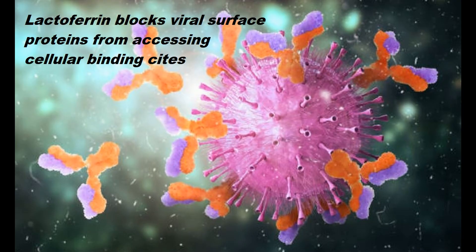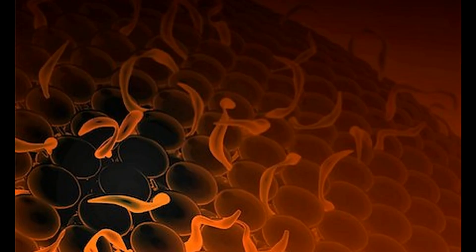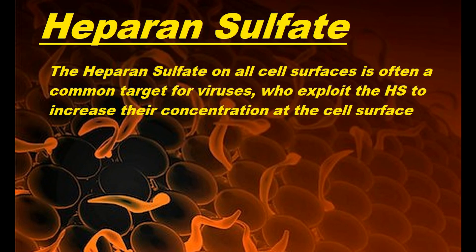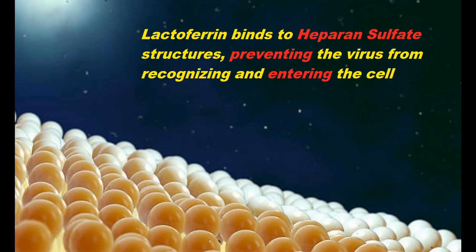First, it binds to the virus directly, blocking the virus's surface proteins' ability to recognize binding sites on the surface membranes of cells. And also, it binds to surface sites on the cell's outer membrane that are targeted by viruses. There's a compound on cell surfaces called heparin sulfate, and this is often a common target for various viruses. Lactoferrin will bind to structures containing heparin sulfate, which can then prevent viruses from recognizing and entering the cell.